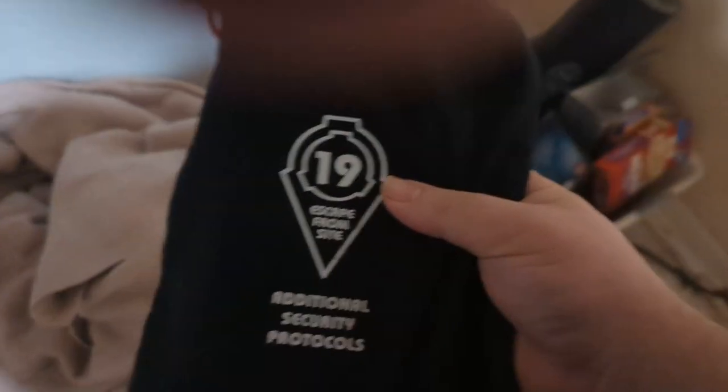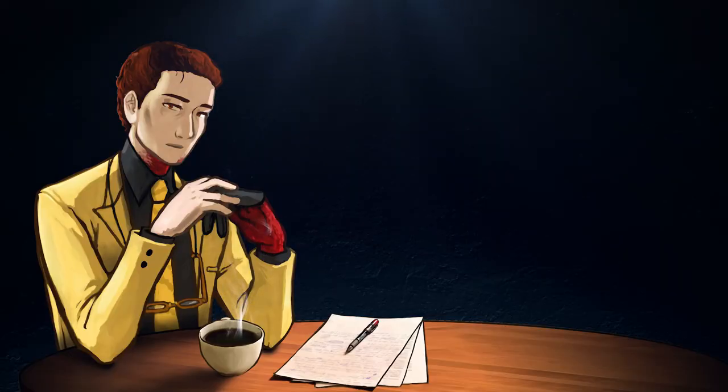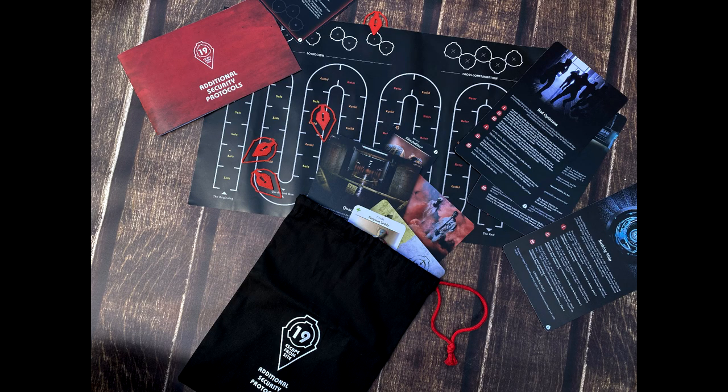I'm going to show you some images in a more controlled environment. If you enjoy SCP content and want to try a high quality board game based on the SCP universe, Escape from Site 19 is far and away the way to go. They've released an Additional Security Protocols pack that makes the game even more fun and a little bit harder. You can play as two new characters, try a new SCP-001, and there are brand new cards to play in the game itself. If you've never had a chance to play before, I highly suggest getting the game.